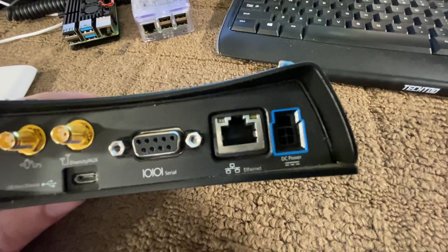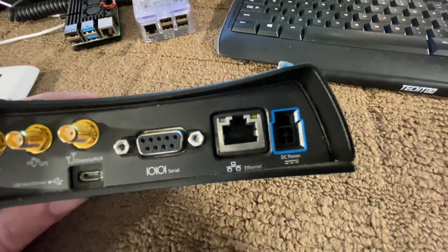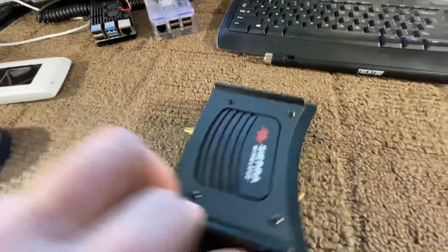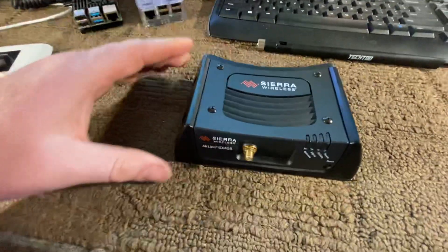You have the option of plugging in a Cat5 and using this as a router. And if you want to buy the upgraded version, which is what this is, then you can do Wi-Fi.